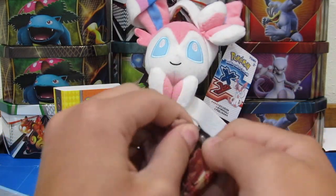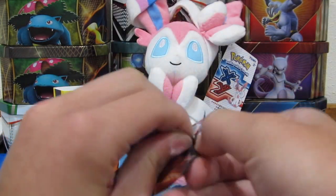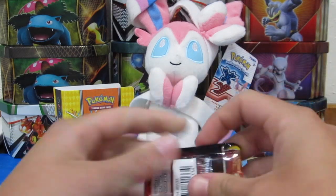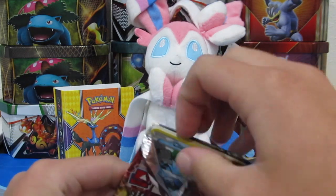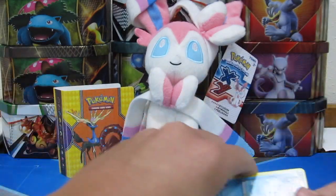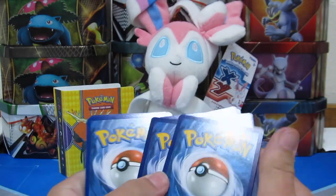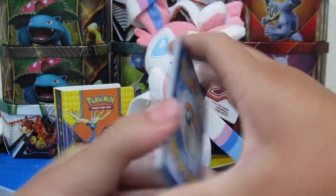Hopefully we get something pretty cool. We've had pretty good luck with it so far. Alright, let's get into this pack. Let's set the code card off to the side. It'd be really cool to get a Diancie Break — a Diancie pack, that'd be kind of cool.